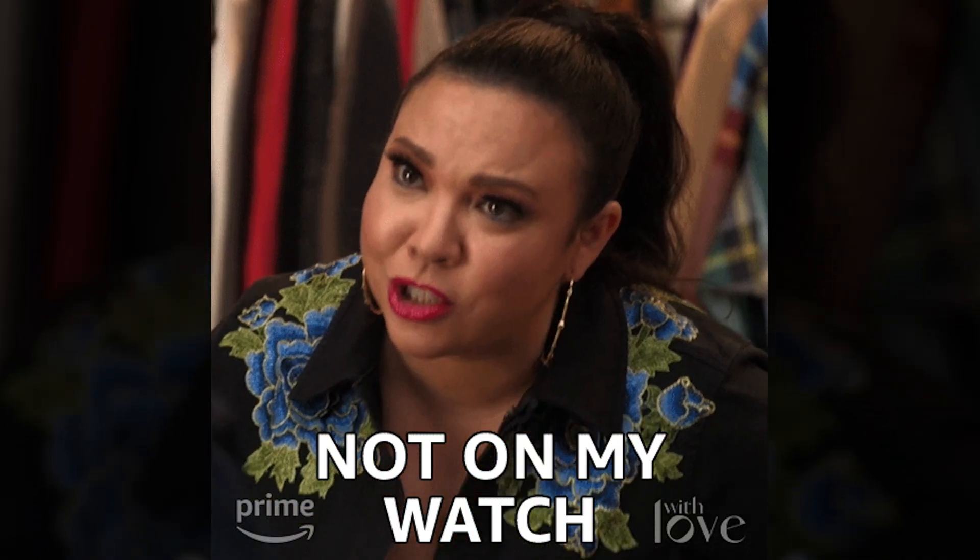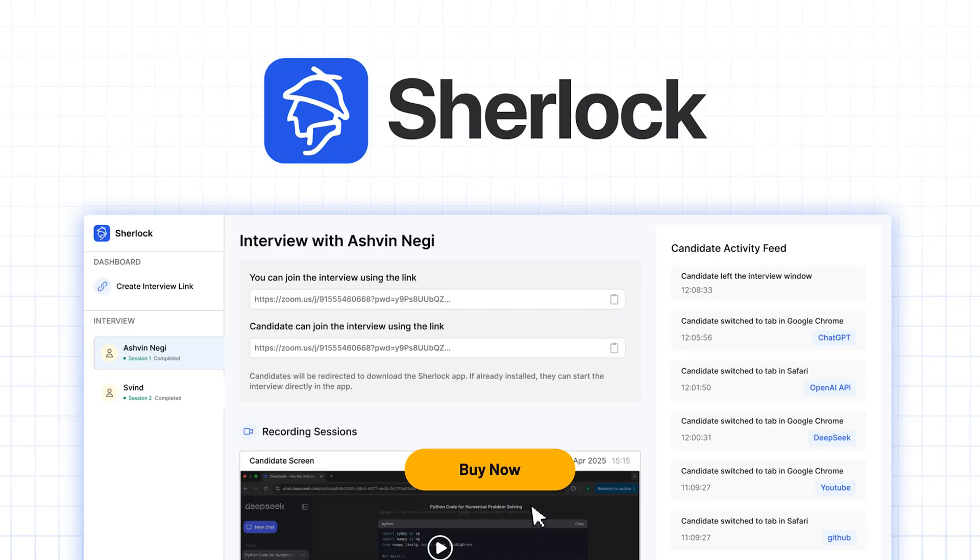Sherlock not only detects hidden applications and suspicious behavior, but also ensures that you can identify any tools that candidates might use to cheat. This level of transparency and integrity is crucial for hiring managers, recruiters, and companies that prioritize fair assessments during interviews. So whether you're a hiring manager, recruiter, or part of a remote-first startup, Sherlock is designed to give you the insights you need to conduct secure, trustworthy interviews. If you want to keep your hiring processes fair and transparent, click that buy now button and lock in your lifetime access to Sherlock today.